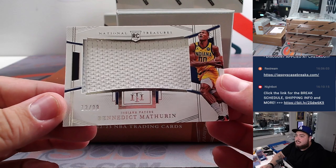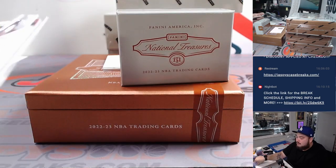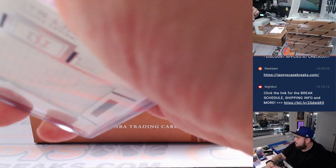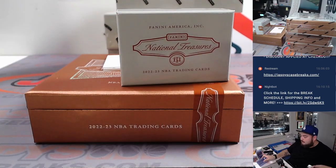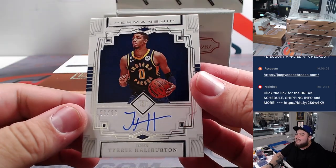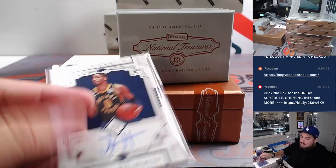We have a Benedict Mathurin tonight, Indiana Pacers, going to David B. We have a redemption, and then a little Tyrese Halliburton penmanship autograph, 99, Indiana Pacers, David B.